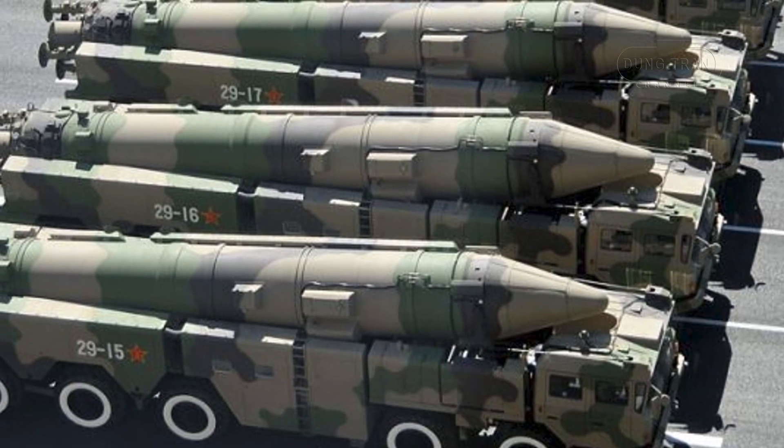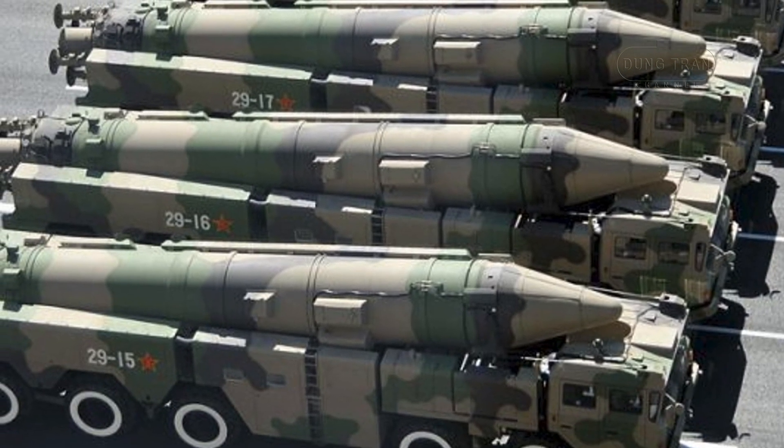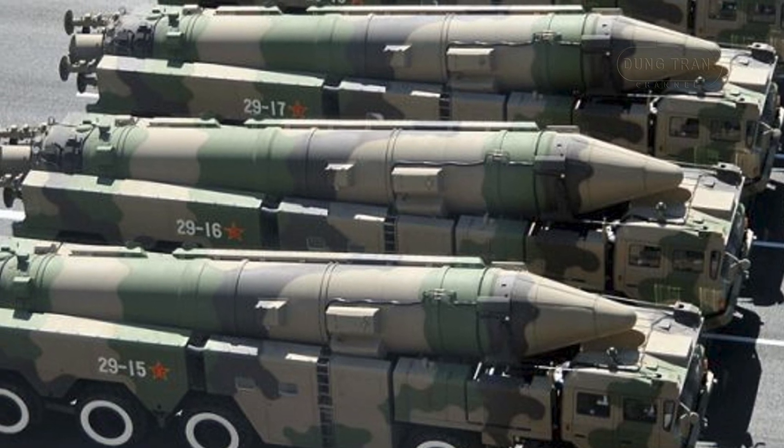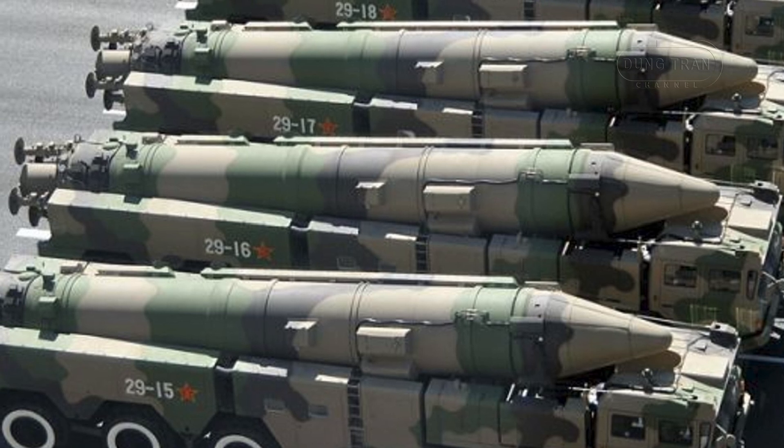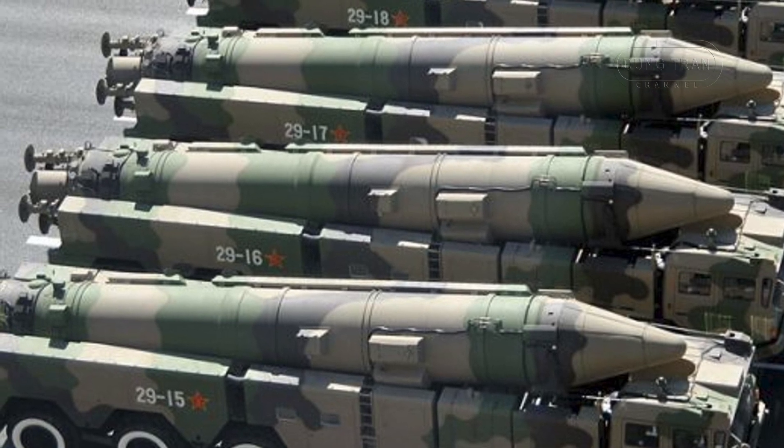This advanced missile underscores Beijing's commitment to deterring US intervention in regional conflicts, especially in sensitive areas like the Taiwan Strait and the South China Sea.